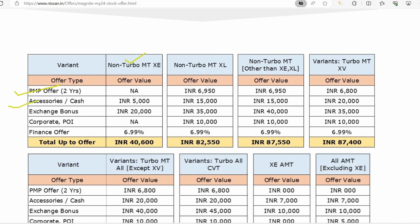In XE, you will find a 5,000 cash discount. You will also find an exchange bonus of 20,000. There is no corporate offer. You will find a finance rate of 6.99%, which is a good offer because the bank offers around 8% to 8,000.